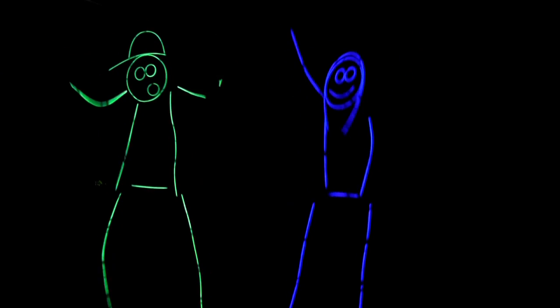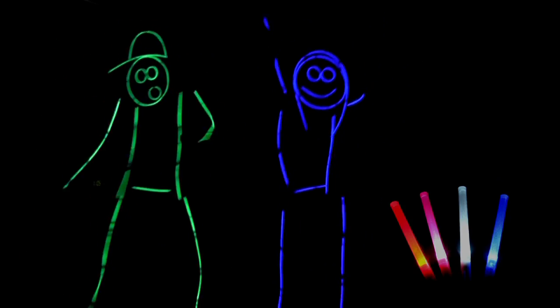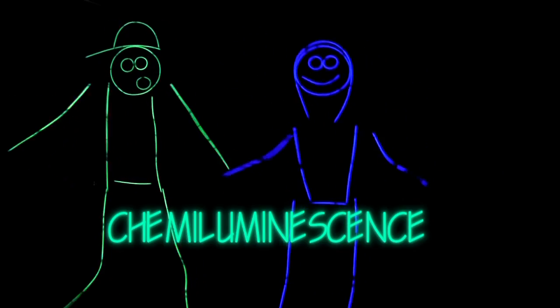No party is complete without everyone's favorite party favor, glow sticks. But have you ever wondered how these little tubes can produce so much light? It's all because of a little bit of chemistry called chemiluminescence.